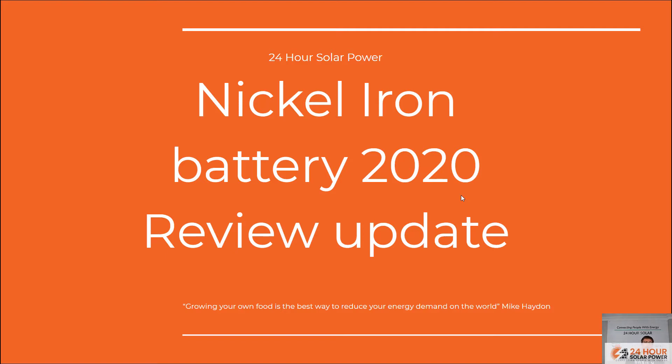Hey guys, Mike from 24-Hour Solar Power here. Thank you if it's your first time to the channel — welcome. And for those guys who like, subscribe, and comment — we really appreciate your support. Today we're talking about nickel-iron battery technology.